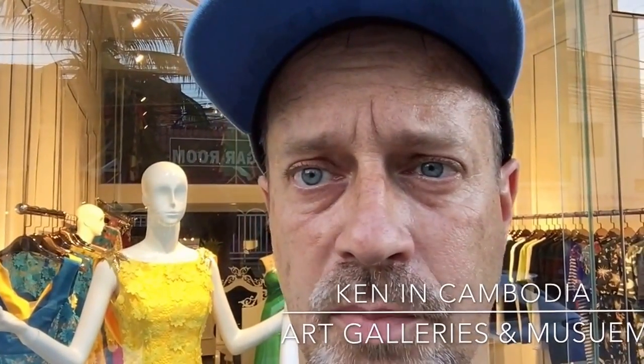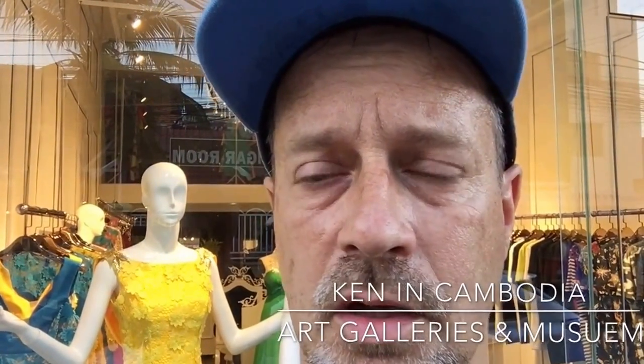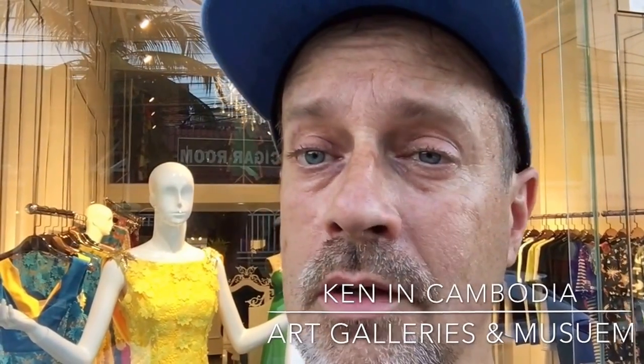It's a somewhat cool night in Phnom Penh and I'm going to go out and see some art at various galleries and museums. I hope you come along for the ride, and no, I'm not going to get myself a new dress for this trip.